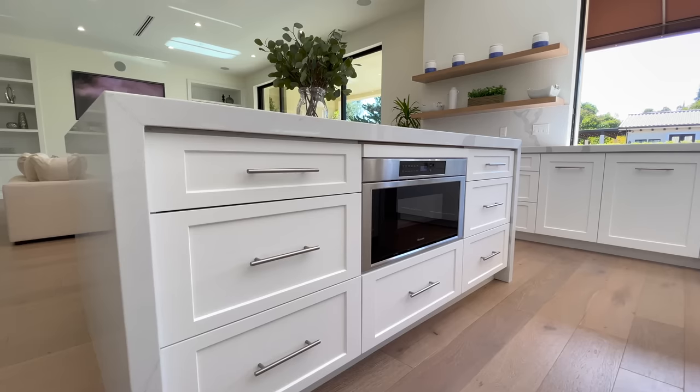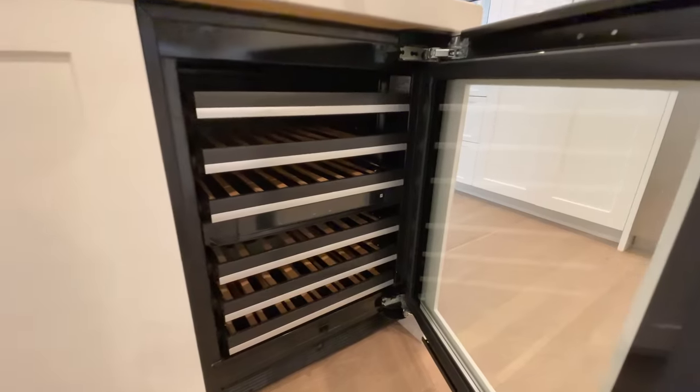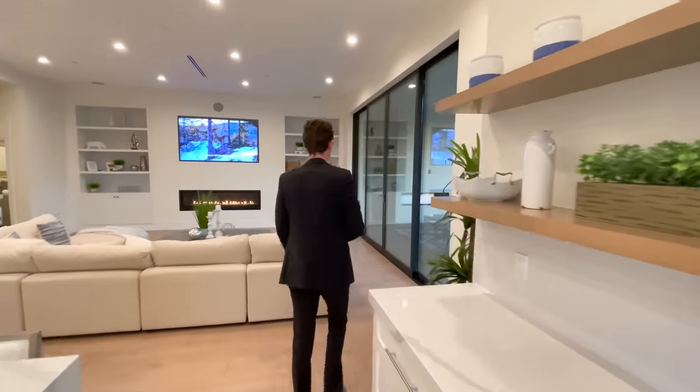Continuing through, there is a built-in stainless steel microwave, additional wine storage, and more beautiful wooden floating shelving. That wraps up the entire first floor of the property — now let's head outside to check out the backyard.